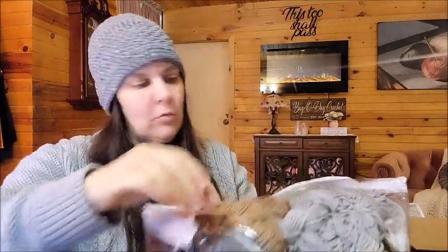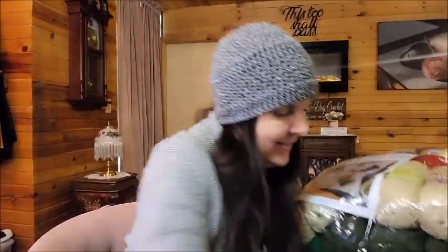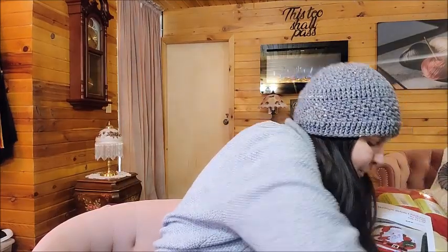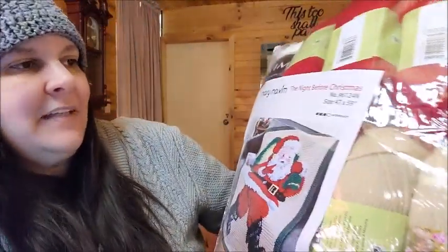I'll probably give that Merry Christmas one to my mother-in-law — I don't think she watches this channel, she watches my vlog channel. If she does see this: you're getting that, Helen! Now this next one also says substituted yarns and it's a Christmas one — it's so adorably cute. One of these I was going to keep and one I was going to give to my mom. I'm super big on Christmas stuff. This one is called The Night Before Christmas.